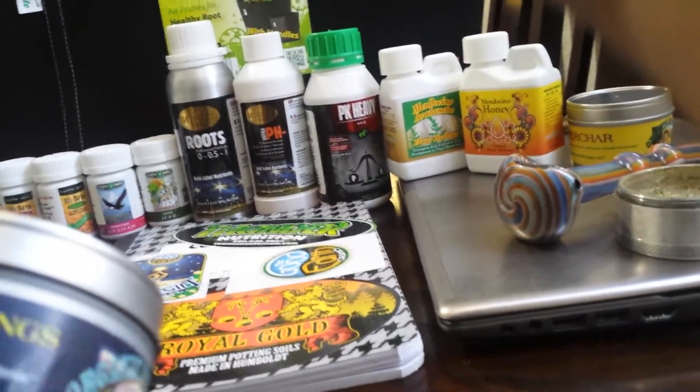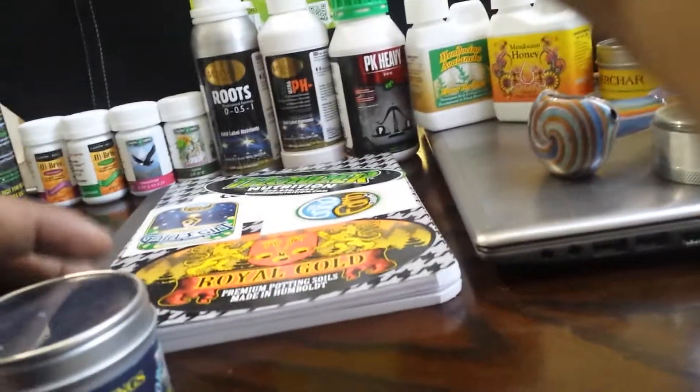I also ran into these guys from Organic Solutions — they gave me these premium worm castings, pretty detailed. We actually spent a pretty good while there; I think I got a video on that I'll be uploading too. They also hooked me up with some superchar.